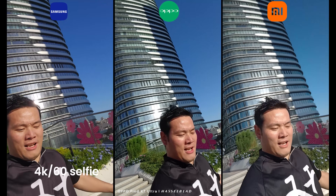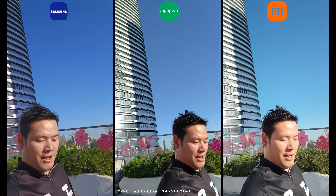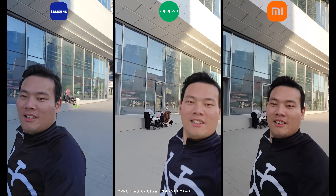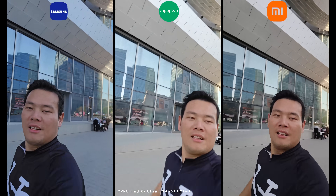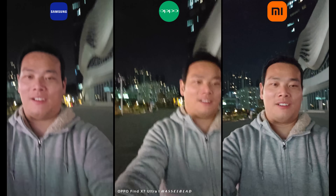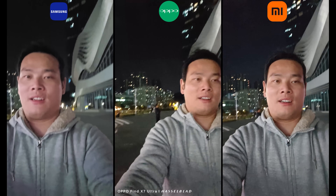As for selfies, all three support 4K 60fps. To my surprise, all three offer quality performance, but if you have to choose the best, the S24 Ultra has the most stable performance and dynamic range. This is especially true for night selfie videos — the motion blur on the OPPO and Xiaomi looks terrible, so if you are shooting at night, it's better to use a gimbal.